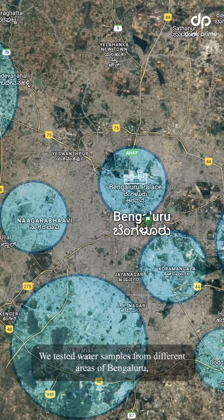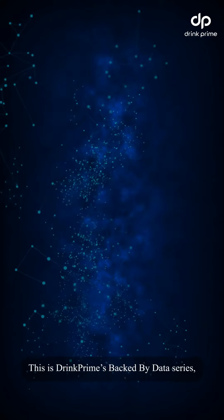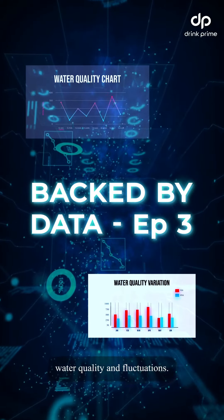We tested water samples from different areas in Bengaluru and the results are shocking. This is Drinkprime's Backed by Data series, where we bring you cold, hard data to help you understand water quality and fluctuations.